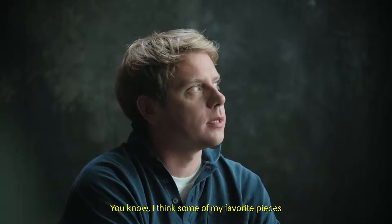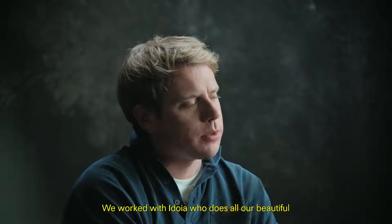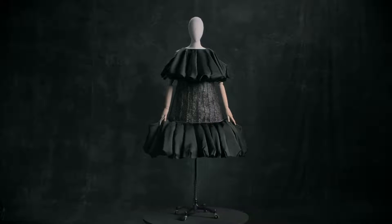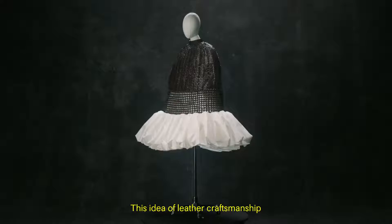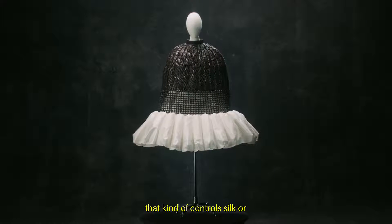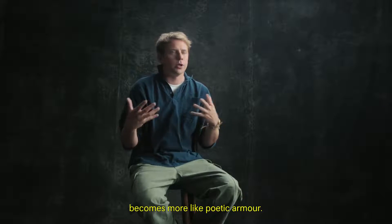Some of my favorite pieces actually derived out of the men's. We worked with Adoya, who does all our beautiful handmade woven leather pieces. This idea of leather craftsmanship that kind of controls silk or becomes more like poetic armor.